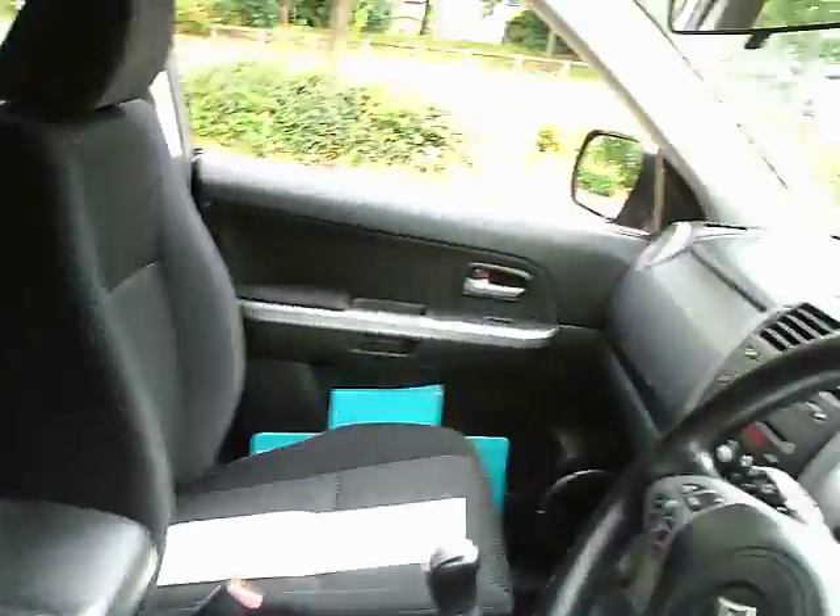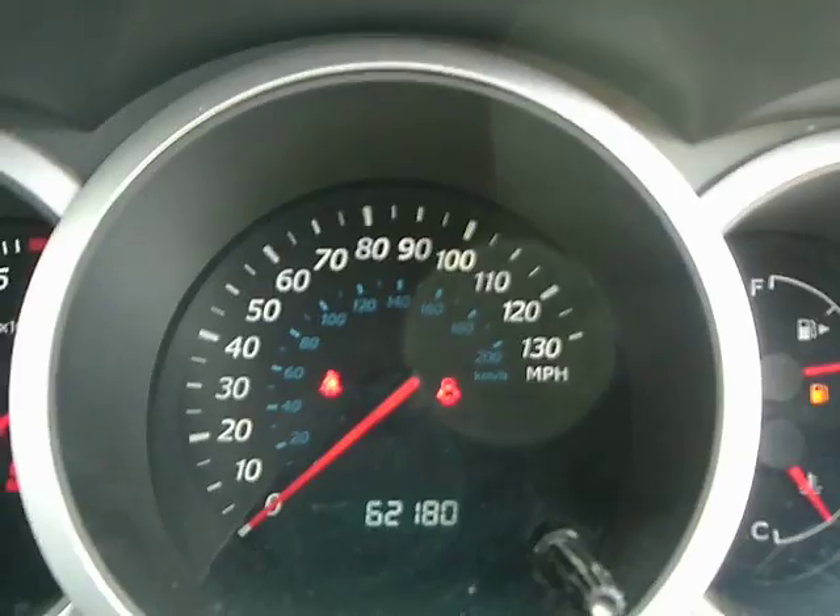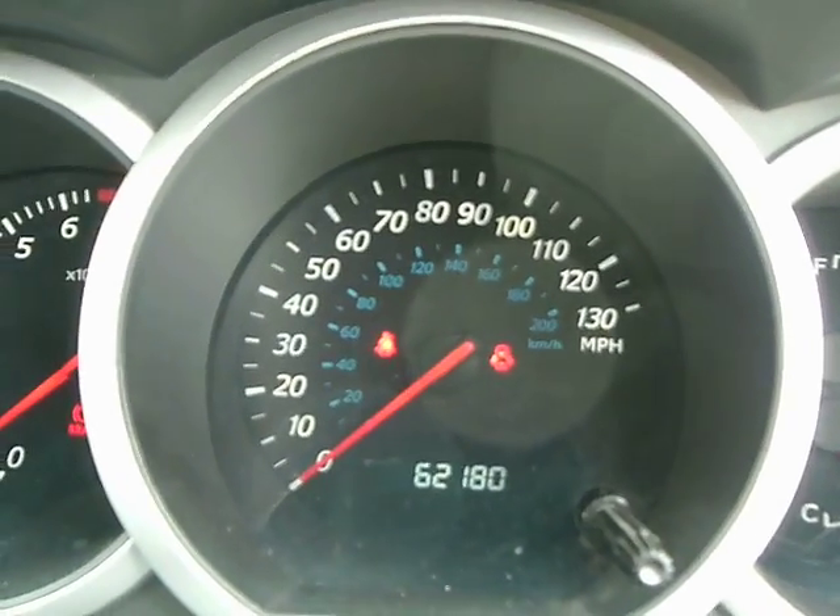The car has a full service history with 7 stamps in the book, last serviced at 56,425 miles. The car has now covered 62,180 miles.